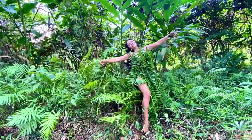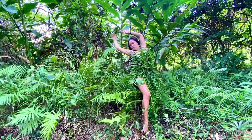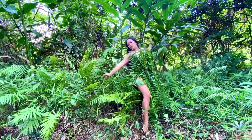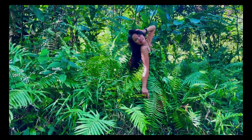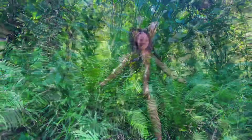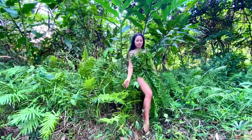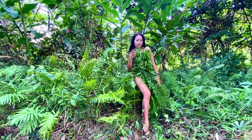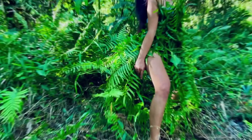Ferns are a popular choice for ground cover in shady areas. In wild lands, they often appear as an early colonizer in areas that have been overbrowsed. Unlike flowers, ferns don't reproduce by seeds — they reproduce from spores found on the underside of the frond.